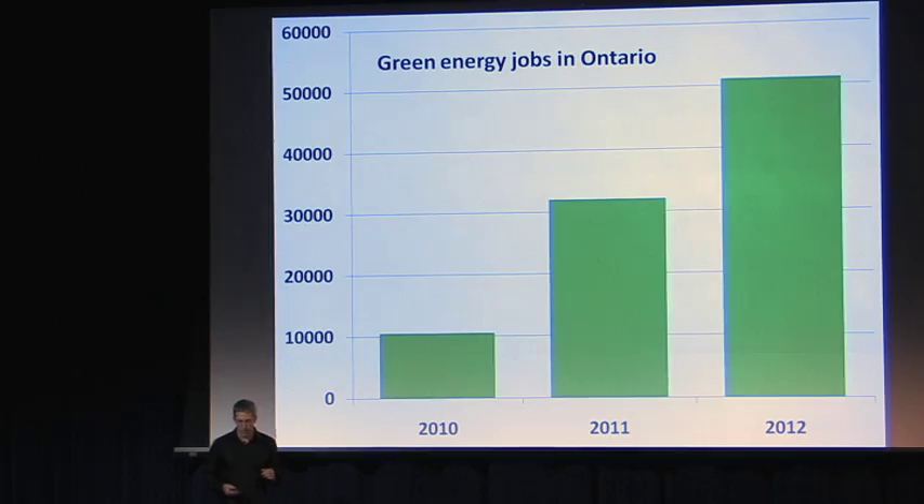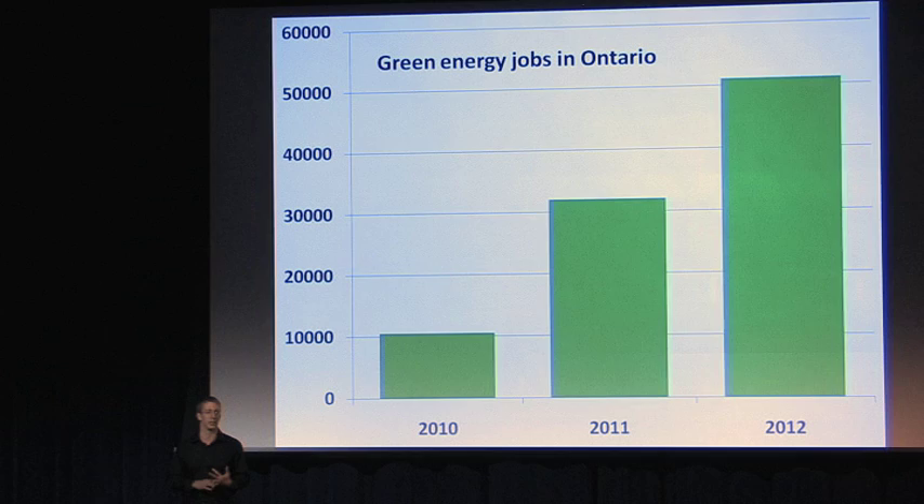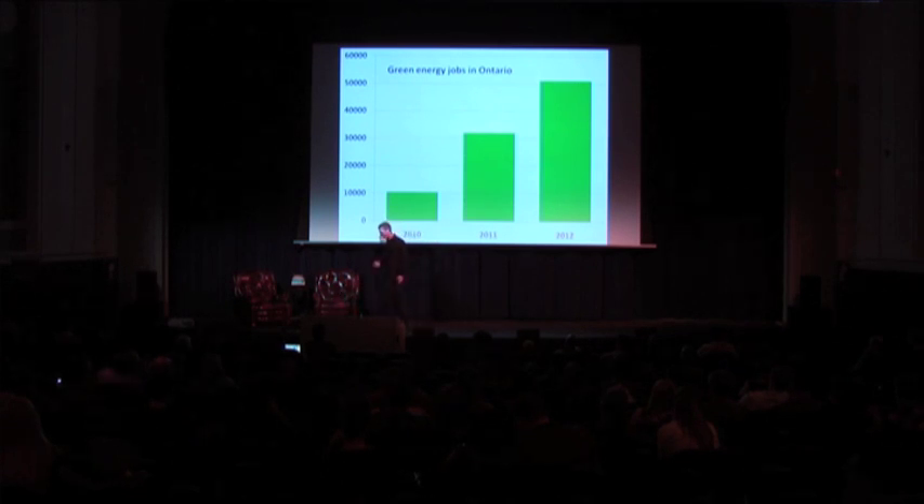Last year, there were just over 10,000 people working in green energy in Ontario. With the Green Energy Act, that's expected to grow quite quickly — this year adding about 20,000 jobs up to 30,000, and next year another 20,000. But a lot of that relies on the initial subsidies in place for this more expensive electricity. What's really important is that we focus on bringing manufacturing to Ontario, doing a lot more research and development at Ontario's universities to become experts, so that we can start selling our solar panels into other parts of the world where it becomes cost competitive — not only because it's the right environmental thing to do, but because it makes financial sense. Thanks very much for listening.